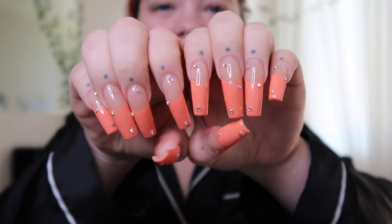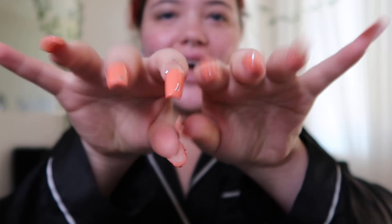Before we get into the rest of the video, we have a sponsor. I just poked myself — I got my nails done. Do you guys like them? Peachy vibes. Anyways, we have a sponsor. Let's roll it.